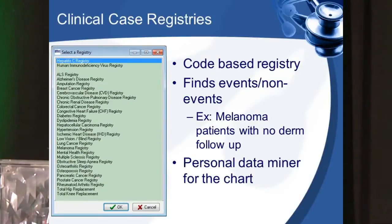This is a personal data mining tool for the individual clinician. If you're a dermatologist, you're most concerned about your highest risk patients — for example, those with melanoma. You can personally data mine within our electronic health record, without the use of the informatics department, to identify all patients who have had a diagnosis of melanoma but have no dermatology follow-up appointments scheduled. It not only looks at events that happen, but it looks at non-events — you have a diagnosis but you did not have your follow-up appointment.